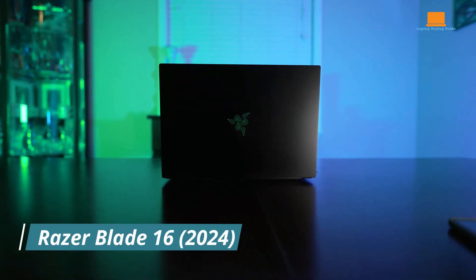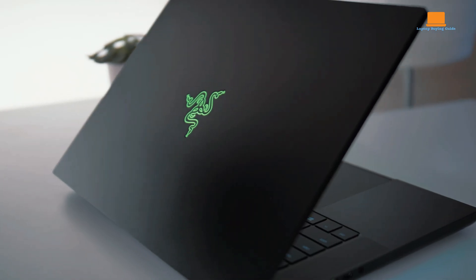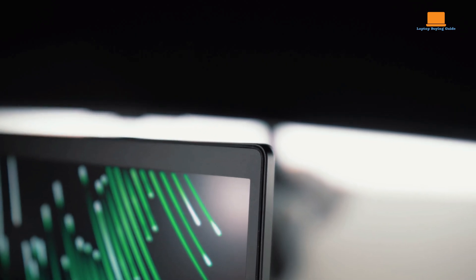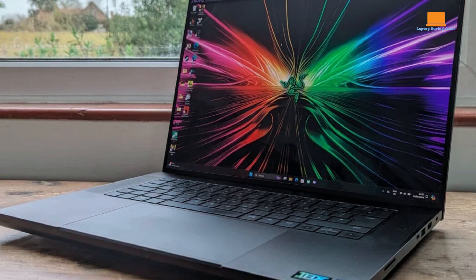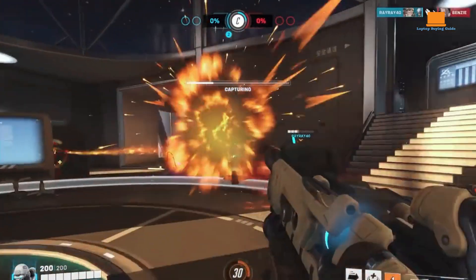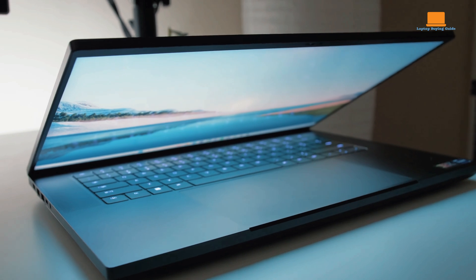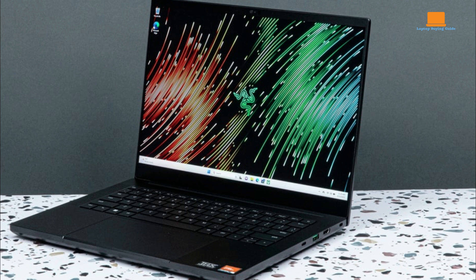The Razer Blade 16 2024 is a testament to the pinnacle of gaming laptop technology, offering a harmonious blend of sleek design, powerful performance, and a stunning visual experience. At the heart of the Blade 16 lies a breathtaking 240Hz OLED display — a visual masterpiece delivering vibrant colors, deep blacks, and razor-sharp details. The high refresh rate ensures smooth gameplay, eliminating screen tearing and input lag.